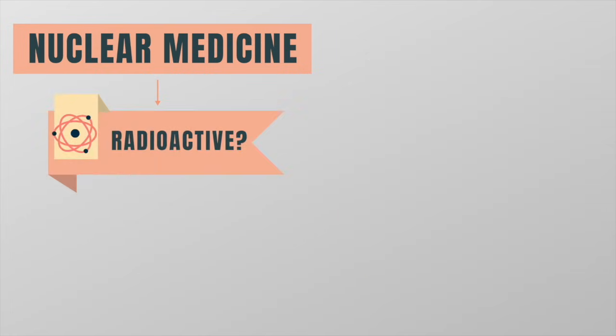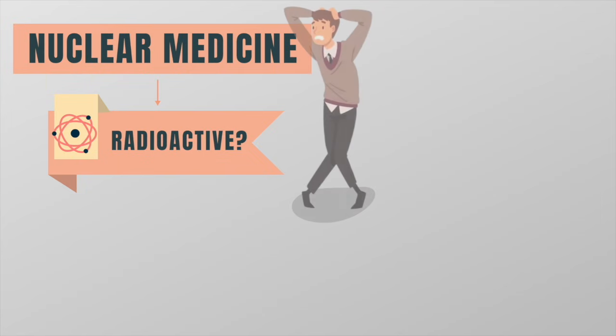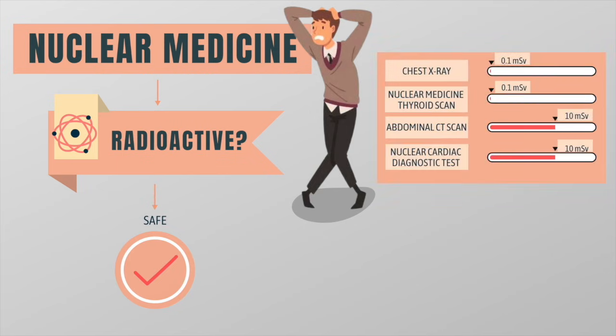Some people might be alarmed when they hear the word radioactive, but nuclear medicine procedures are among the safest imaging exams available. The amount of radiation received from a nuclear medicine scan is comparable to that of many diagnostic x-ray and CT procedures.